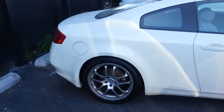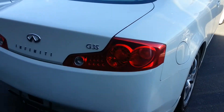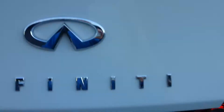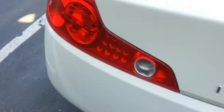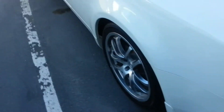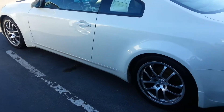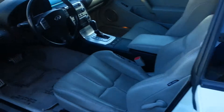The Infiniti G35 has these sleek coupe lines, very popular year, excellent body style and shape inside and out. Good amount of trunk space back here with a cargo cover. You can see these nice factory Infiniti wheels, four-wheel disc brakes. It also has front and rear independent suspension.